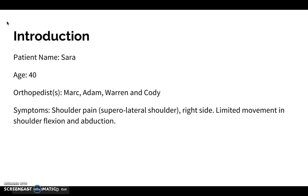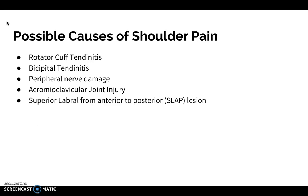So a little introduction. Our patient's name was Sarah. She was 40 years old and she was complaining of shoulder pain, specifically in the superolateral shoulder on the right side, and she had limited movement in shoulder flexion and abduction. Some possible causes we looked into were rotator cuff tendonitis, bicipital tendonitis, peripheral nerve damage, acromioclavicular joint injury, or superior labral from anterior to posterior lesion, also known as a SLAP lesion.